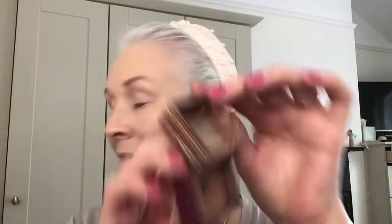I'm using the Hoola bronzer from Benefit, just the mini. Hoola is a good color for people who are fair-skinned — I think there's even one that's lighter — because sometimes you can look a bit muddy. Don't forget to tap off the excess on your hand. I just want to warm up the skin a little bit and just blend that down, because I want the emphasis to be on my eyes.